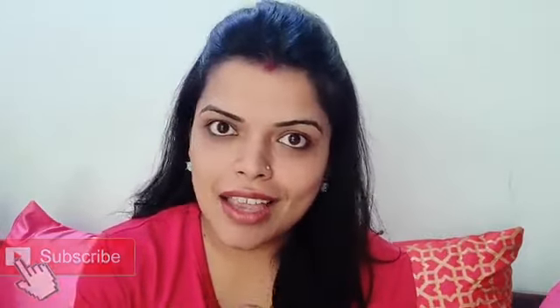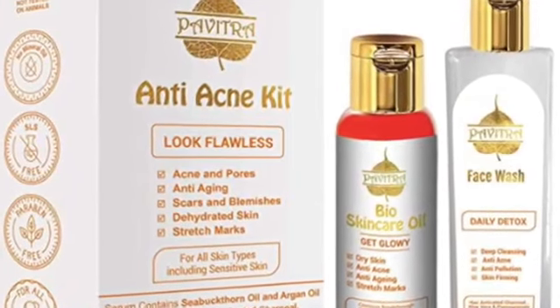This time, these 2 products come together, that's why I am talking about this combo. I am talking about Pavitra Face Wash and Bio Oil. This particular combo can be found on Amazon — I will give you the link in the description.